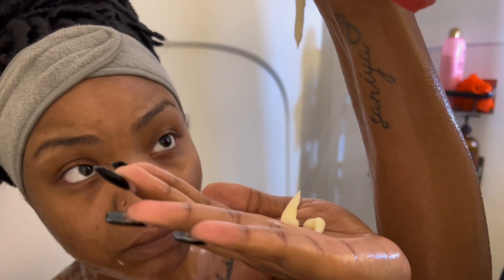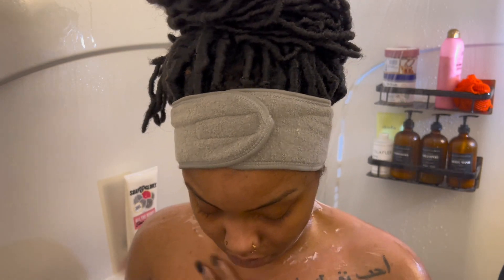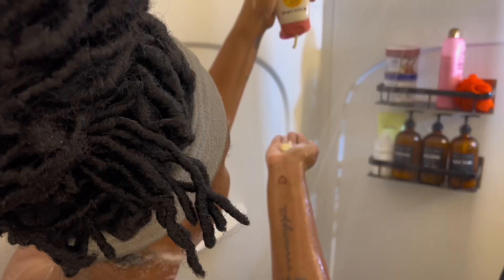Next I'll be using this in-shower moisturizer from Soap and Glory — it feels like a conditioning cake batter for your skin. If you have dry skin, this is something I definitely recommend.